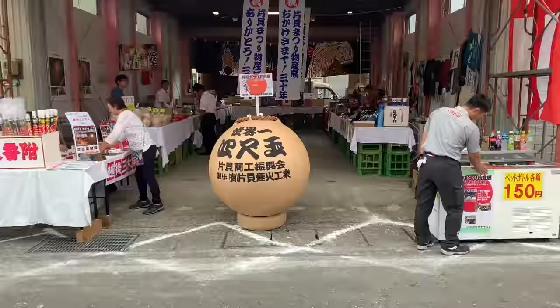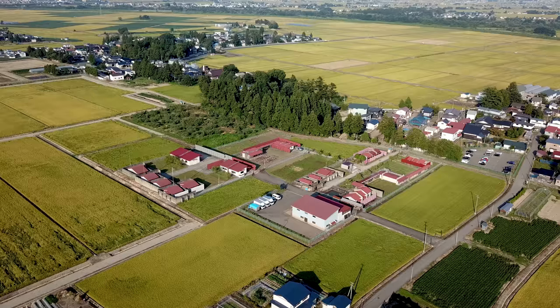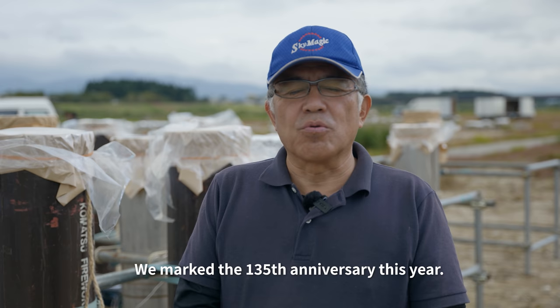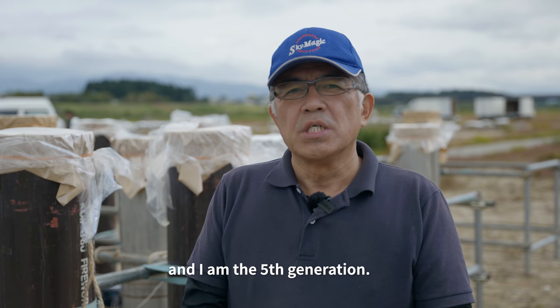Let's head to the Komatsu fireworks factory in Omagari, Akita — in Japan's north, surrounded by the region's famous Komachi rice. The CEO is a 5th generation owner of Komatsu Enka Company. My company was founded in 1885 — this year marks 135 years.